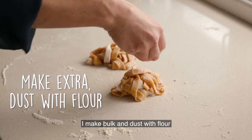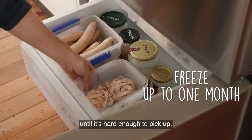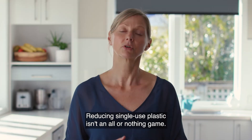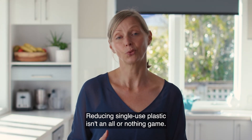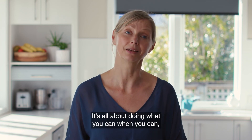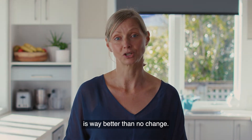I make bulk, then dust with flour and freeze for around 10 minutes until it's hard enough to pick up, then freeze in a container or a Ziploc bag — simple as. Reducing single-use plastic isn't an all-or-nothing game. It's all about doing what you can, when you can, and knowing that every change, no matter how small, is way better than no change.